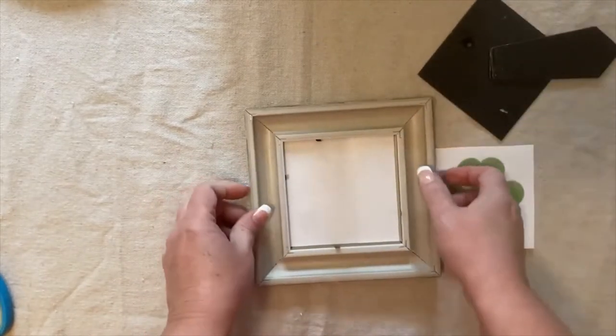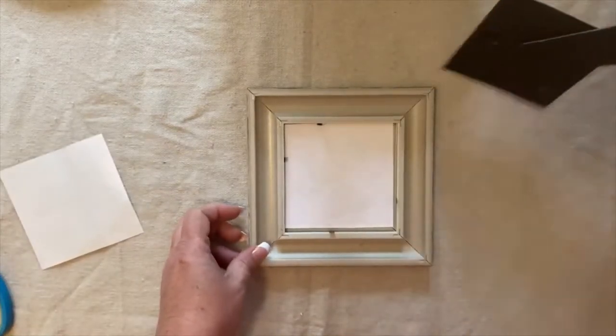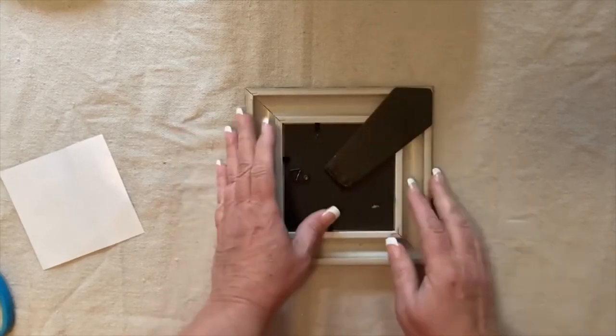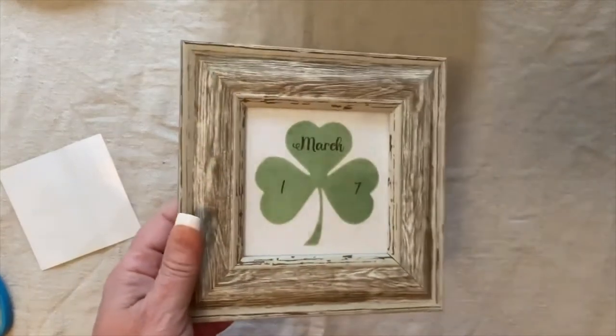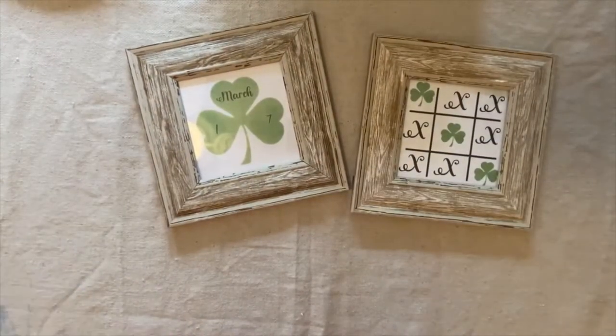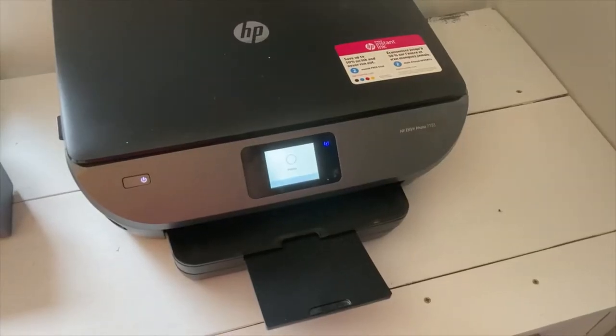You just print these out, cut them, and pop them in a frame, and then you have instant art. Then you just change them out. When I have stuff like this in my booth, I try to price these — they're always under $10 — but depending on where I'm at, what store, what city or town, the price is going to vary. And I just print these off on my home printer.